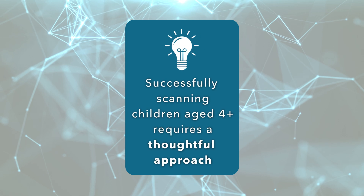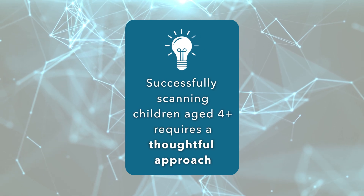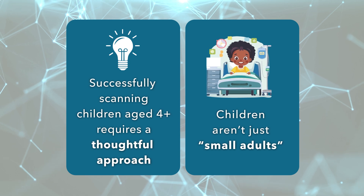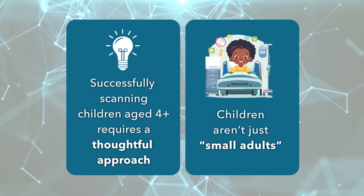But when it comes to children, things are more complex. Children aren't just small adults — they have unique needs and vulnerabilities, and that means imaging must be tailored with extra care.